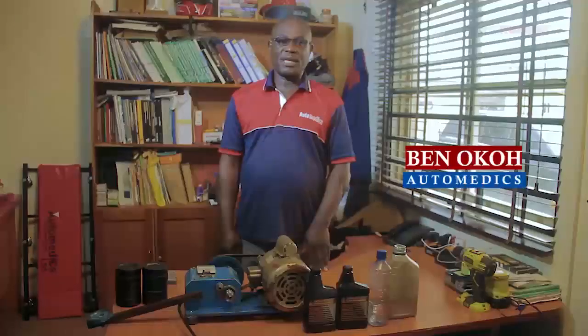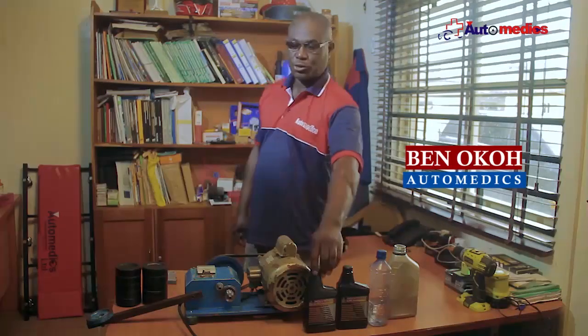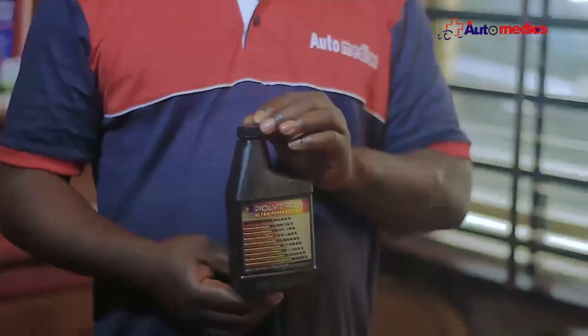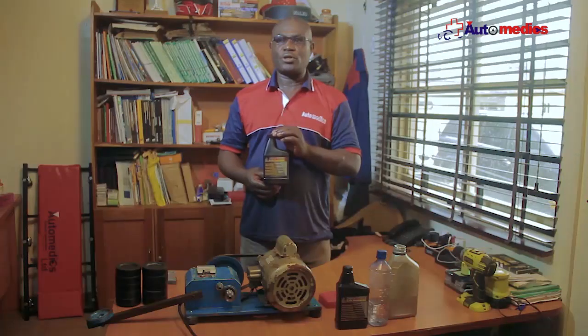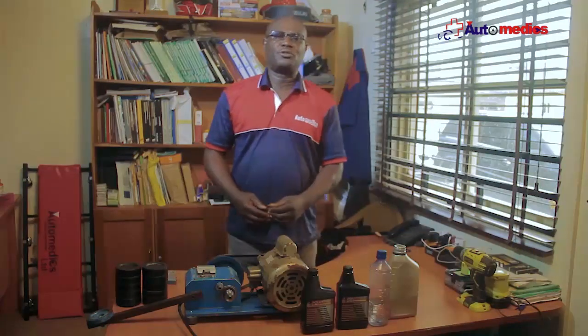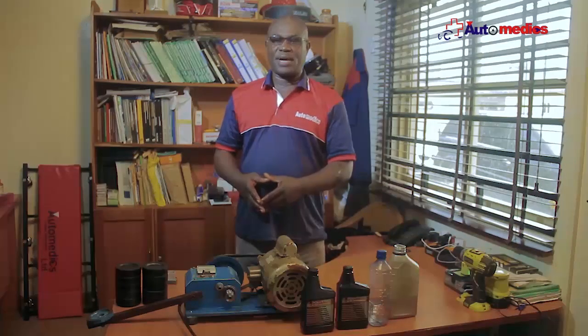Welcome to Automatics. My name is Benedict Oko and I'm here to introduce to you Polytron, a breakthrough in technology in the world of micro lubrication. This is a product that reduces friction by 95%, and I'm here to demonstrate the difference between Polytron and every other lubricant in the market.